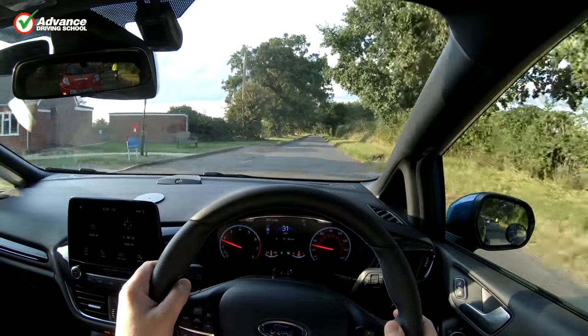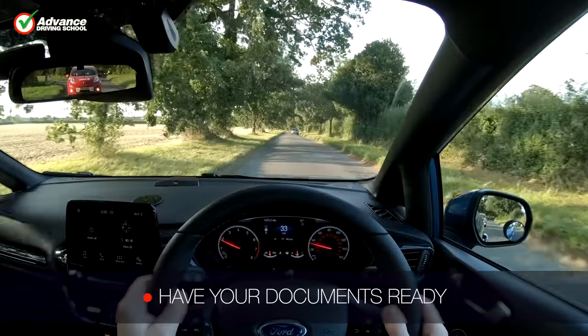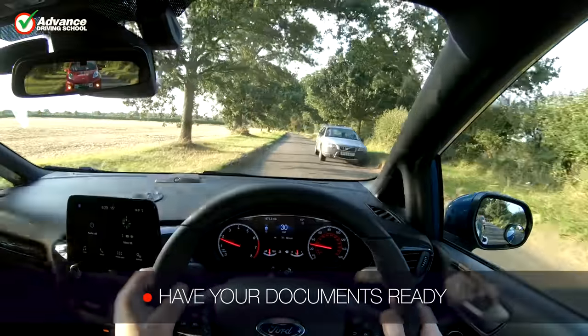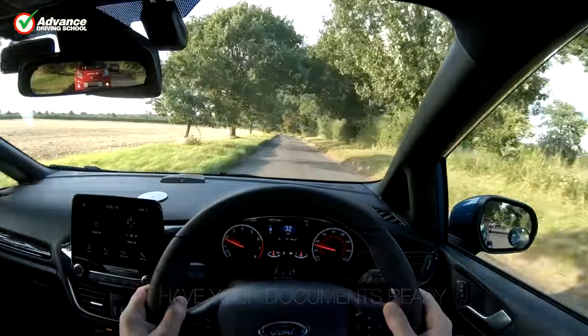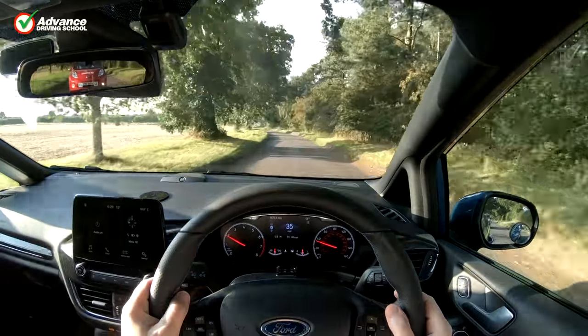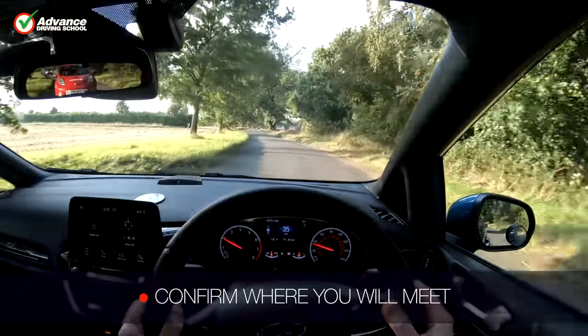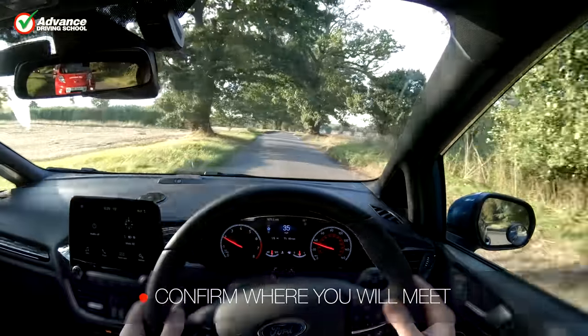Before test day arrives, it is really important to ensure you have the correct documentation ready. You must have your provisional licence ready to take and your theory test pass certificate. If you wear glasses, make sure they are clean and ready. Try and get a good night's sleep and confirm with your driving instructor where and when you will meet.